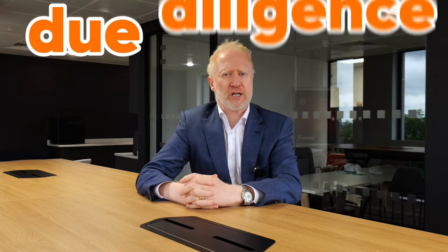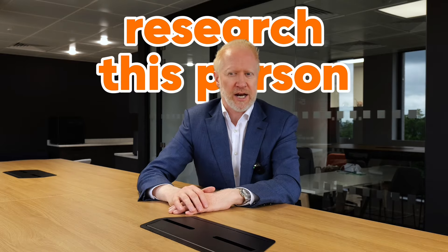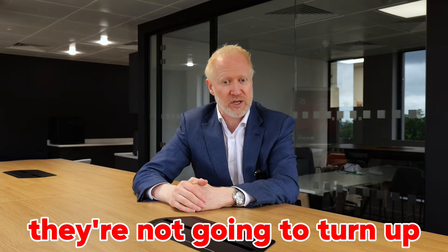The fifth area of due diligence is checking out companies. If people are investing in property these days they probably have a company — in fact they may have multiple companies. You can go onto Companies House and see who actually owns the companies and look at the accounts they've filed. One thing to bear in mind: if they own property in their own name, that's not going to show up on Companies House. So you can also check them out privately, which I'll talk about in the final part of due diligence.